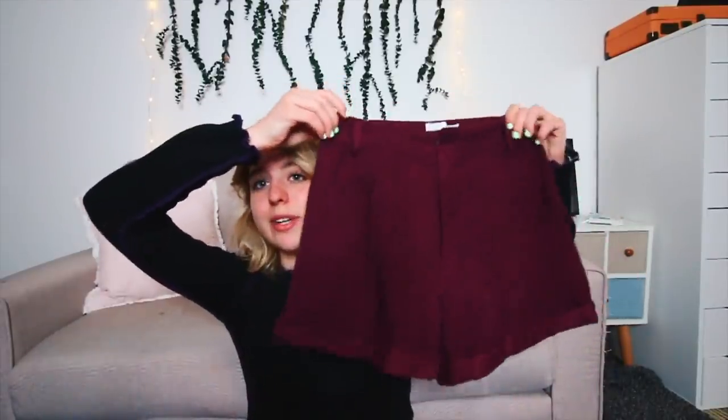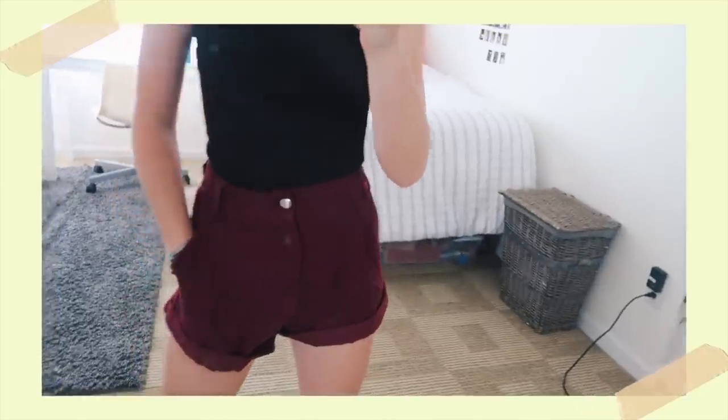I love corduroy and I found a pair of burgundy corduroy shorts from Princess Polly. I think these are so cute. They're kind of loose but they also fit super well. It's just a cute summer outfit but also a little bit nicer, and it just kind of changes it up from the typical jean shorts.